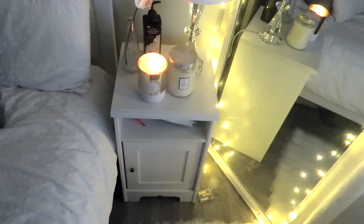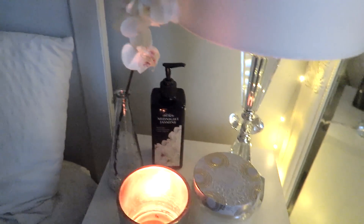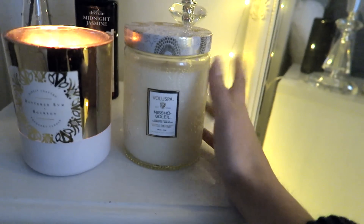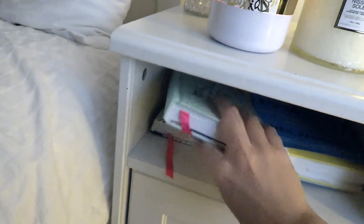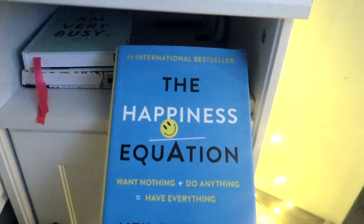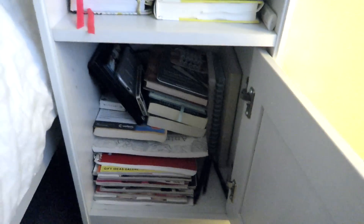Over here I have my side table, and this matches the bed frame so it's also from Ikea. The lamp is from HomeSense — it has a pretty basic white lampshade and the base is all crystal. There's some lotion, a fake flower, and two candles. This one I got from Chapters quite recently, and this one I've had for a while and I'm just burning the end of it. Down here I have my planners — I just got this new one since the year is almost over. I'm also reading a book right now called The Happiness Equation and I would highly recommend it. In the shelf I just have more books and magazines.